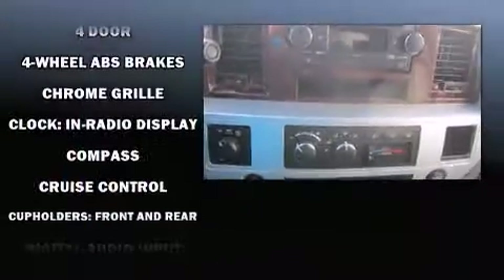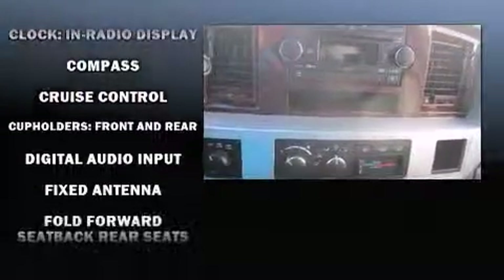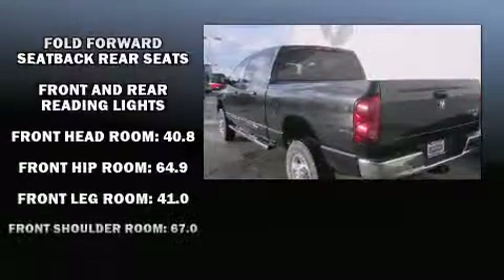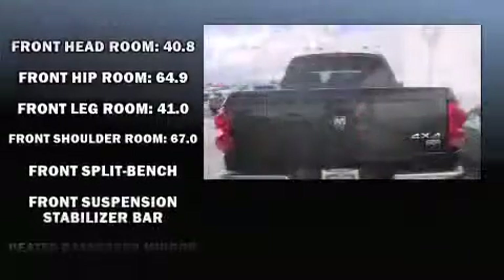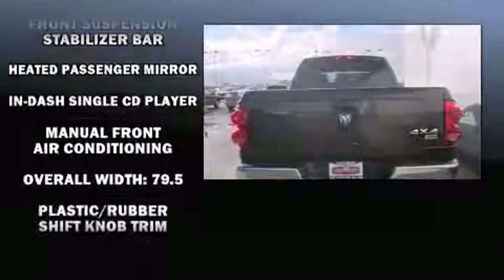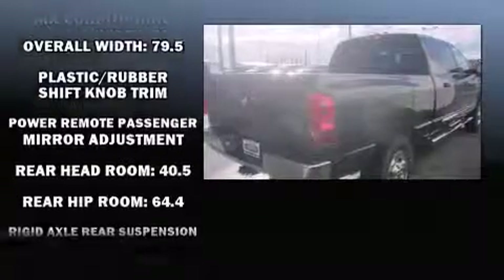It's equipped with tons of terrific amenities but it won't break your budget, such as remote keyless entry, front and rear reading lights, a rear step bumper, heated door mirrors, a trailer hitch, and cruise control.